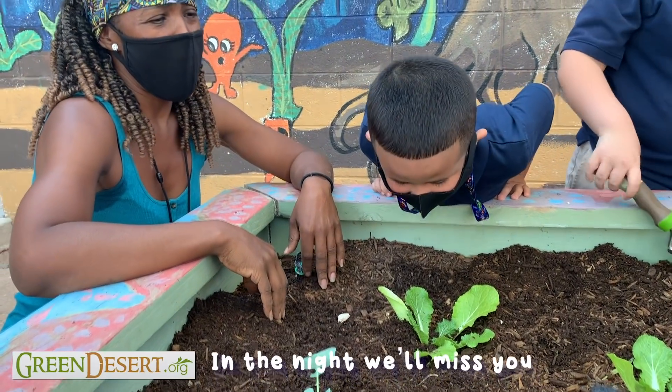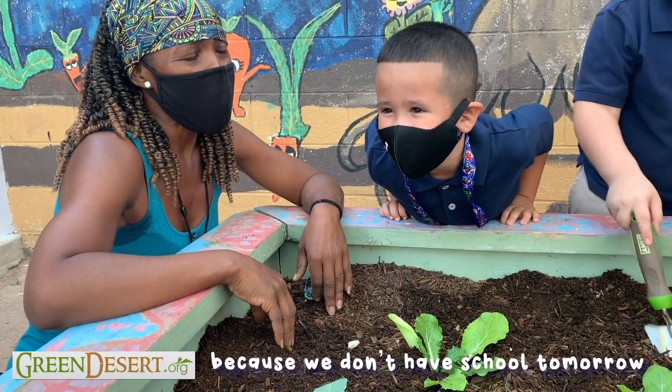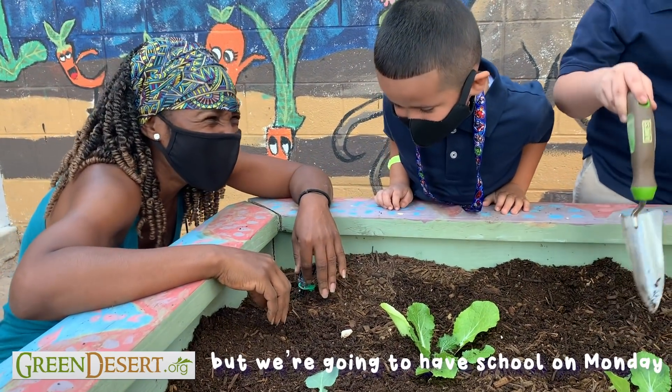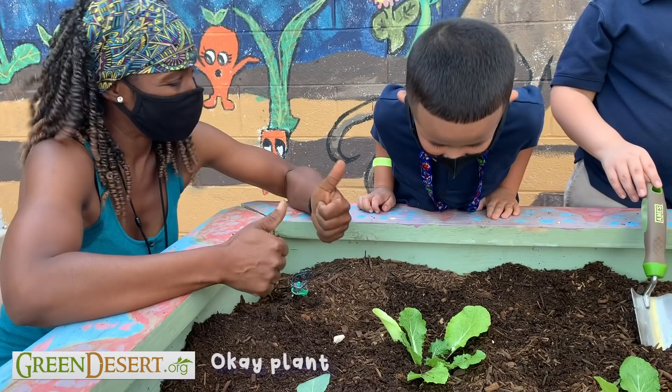I love you, Grant, and tonight we're all busy because we don't have school tomorrow, but we're going to have school on Monday. Hey, Bart!